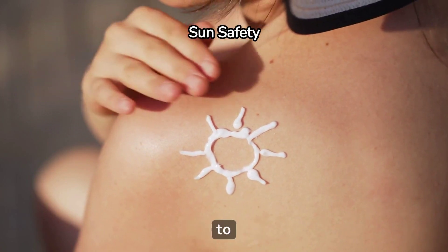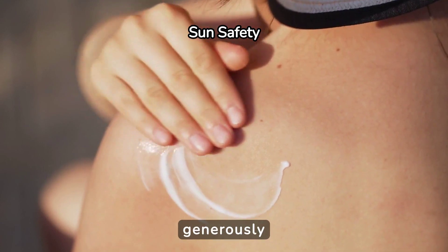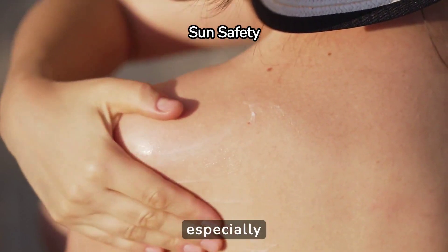Sunburn can be a painful reminder to practice sun safety. To avoid future burns, apply sunscreen generously and reapply every two hours, especially after swimming or sweating.